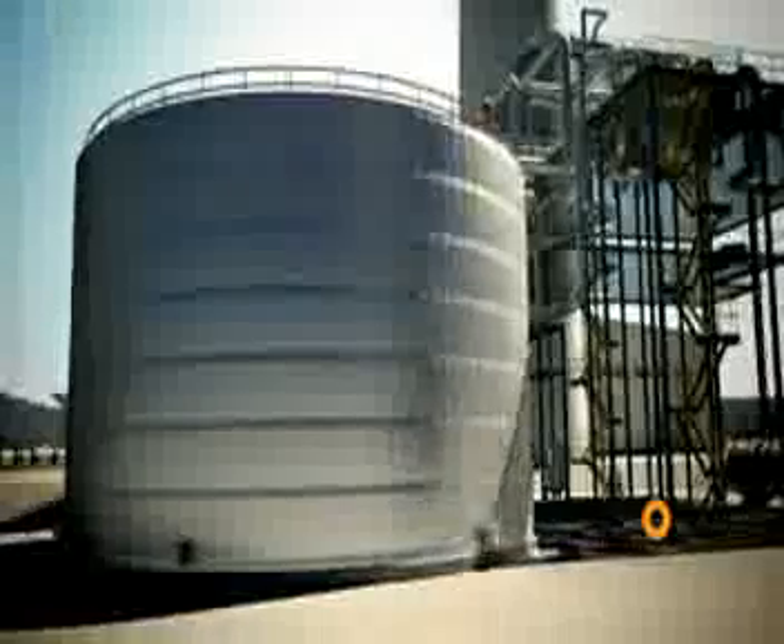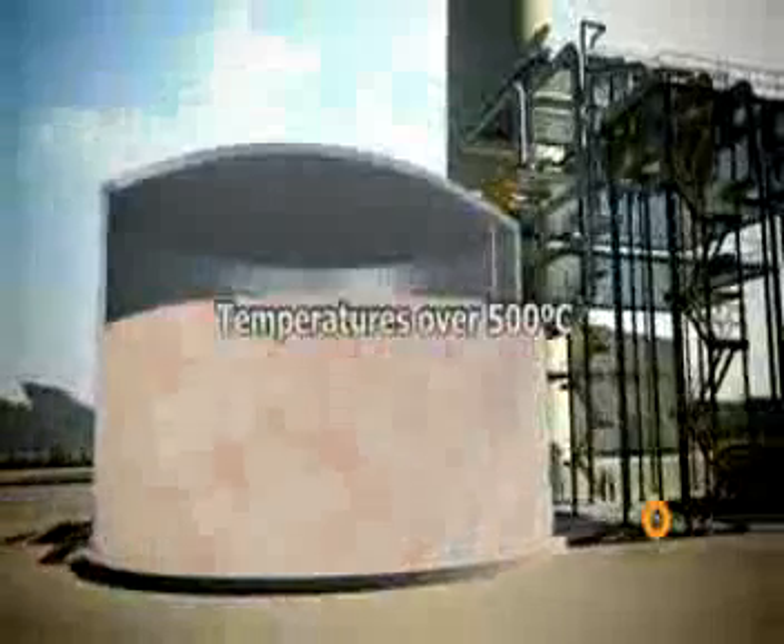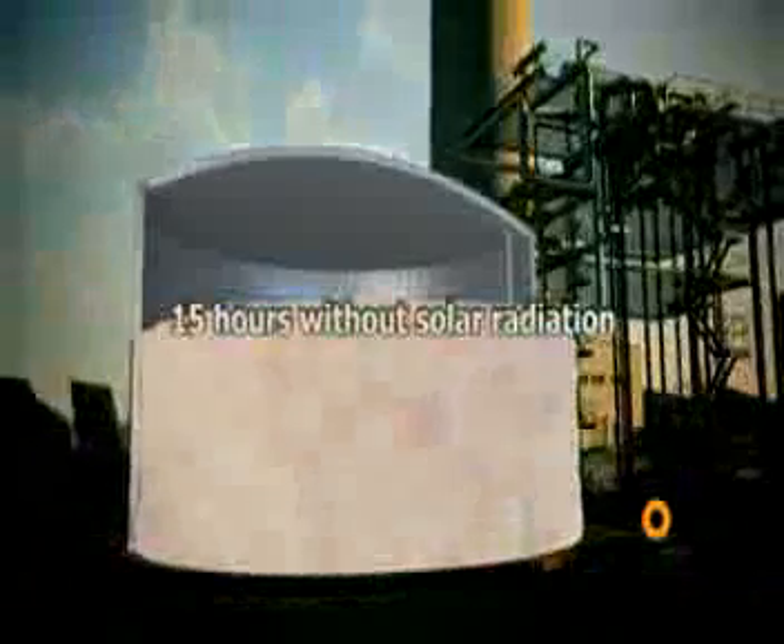For the first time, the Hemosonar project is fitted with a new heat storage system which can reach temperatures of over 500 degrees Celsius. In this way, the regular operating period of these plants can be extended to 15 hours without solar radiation.